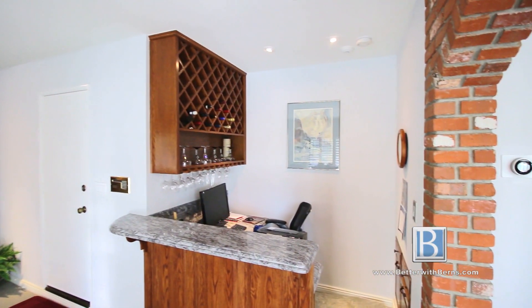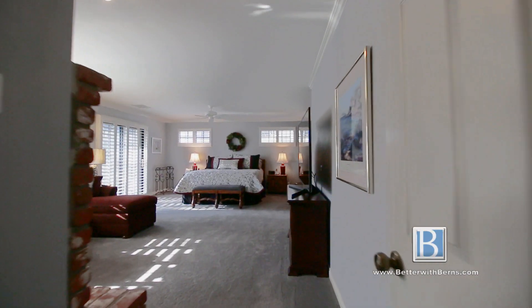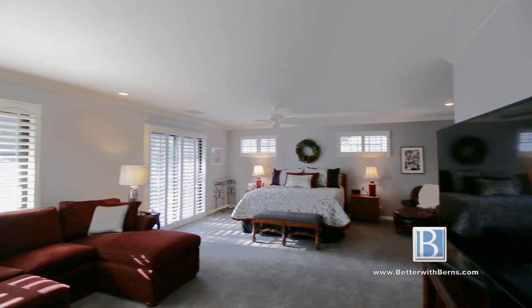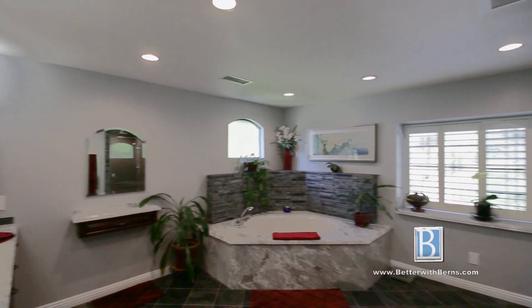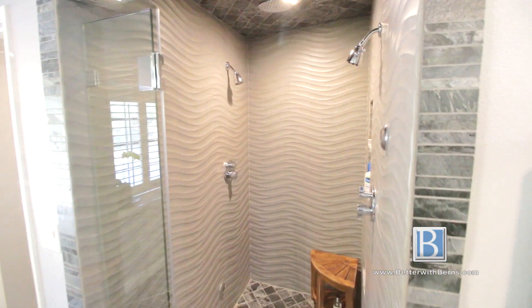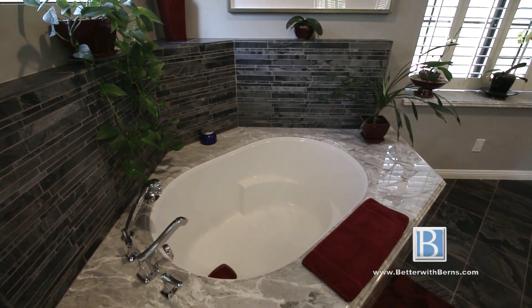The gas brick fireplace with raised hearth is flanked by built-in wood cabinetry. The bar area with built-in wine rack makes an elegant additional area for entertaining. The second floor boasts a grand master retreat which was recently remodeled. The spacious master bathroom features a steam shower with dual control shower heads and a frameless glass enclosure, and double vanities.